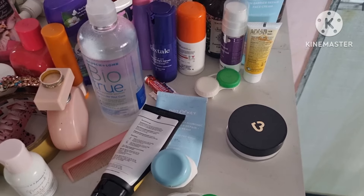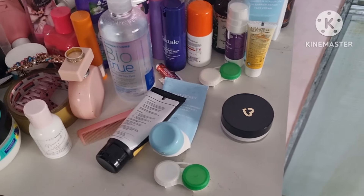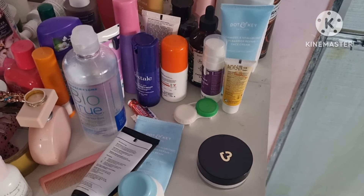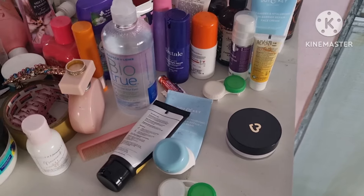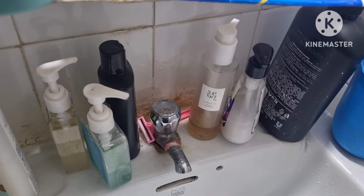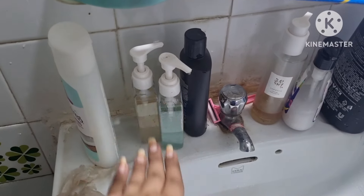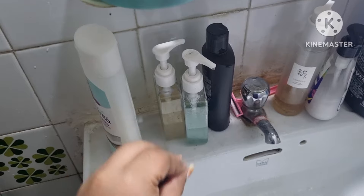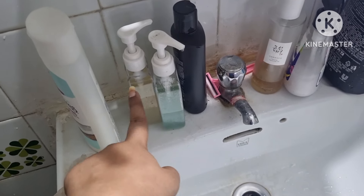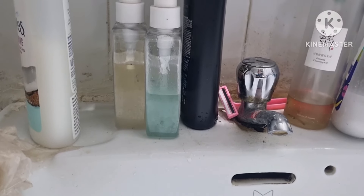I also wanted to update you on makeup removers and face washes — a category I didn't cover in Episode 1. My washroom isn't the most aesthetic but I'm going to show you the real deal. I have two face washes: both are in Earth Rhythm pump bottles, but the actual products inside are different. The blue one is the Deconstruct Hydrating Face Wash, and the other is one of the two Minimalist face washes.